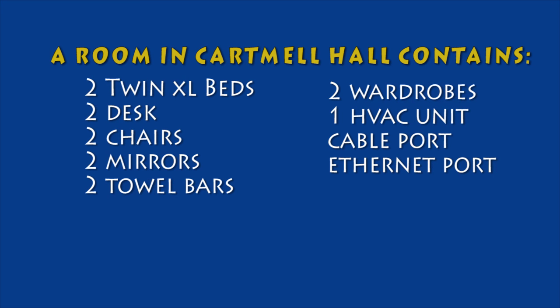A room in Cartmill Hall contains two twin extra-long beds, two desks, two chairs, two mirrors, two towel bars, two wardrobes, two bulletin boards, one HVAC unit, and cable and ethernet ports.